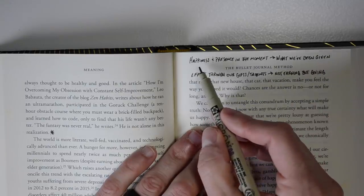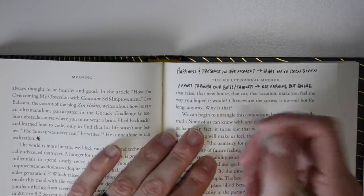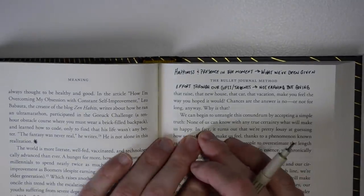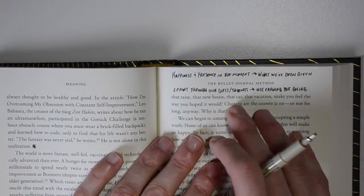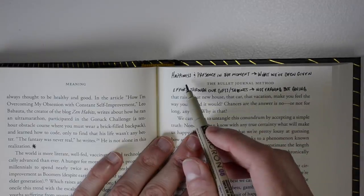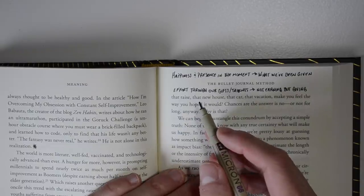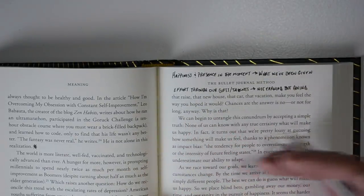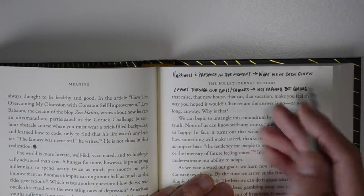Another thing I'll do is make tiny notes inside the pages. This one says 'happiness and presence in the moment is what we've been given — effort through our gifts and talents, not earning but giving.' Notes will only make sense to the note-taker and that's totally fine. Ryder talks about this a good bit — your bullet journal should make sense to you. You don't have to worry about making it super pretty or impressive to anyone else. First and foremost it needs to be useful to you.